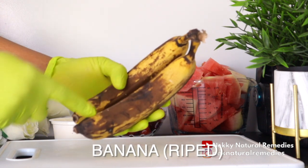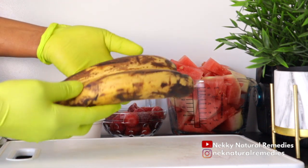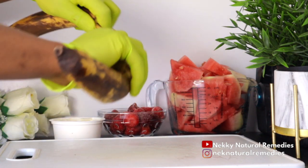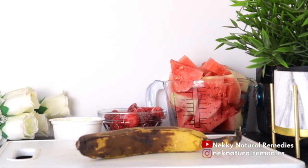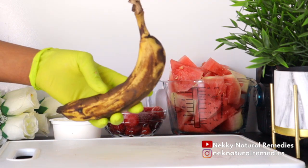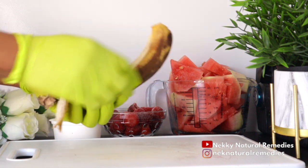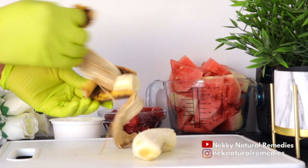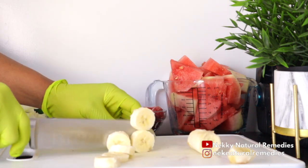After that we have banana. I have this type of banana which is so sweet — that's the kind of banana you'll be needing for this drink. This serves as your natural sweetener. I know watermelon is sweet, but banana helps to make this drink even more enjoyable. I'm using just one banana.